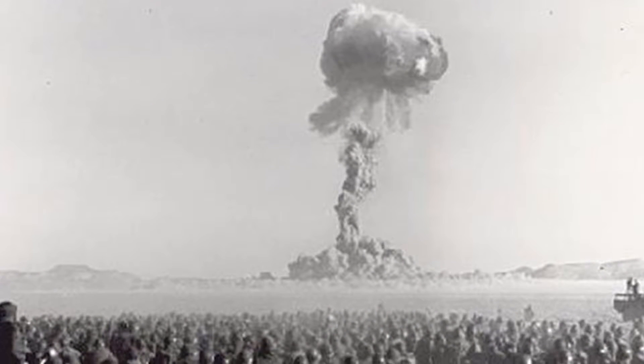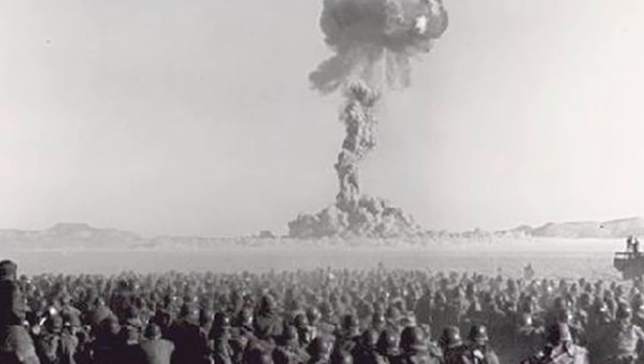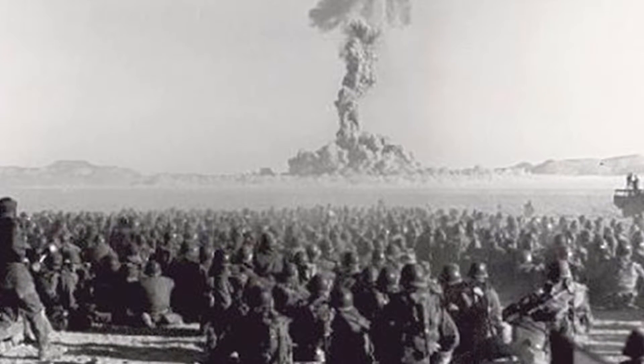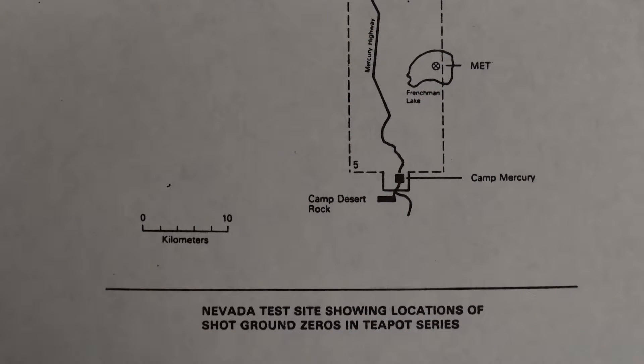Our 7th, 23rd Tank Battalion — all were there, and everyone participated. The tanks, after the bomb went off, rolled toward ground zero. I was the battalion mail clerk, so I didn't have to do that.